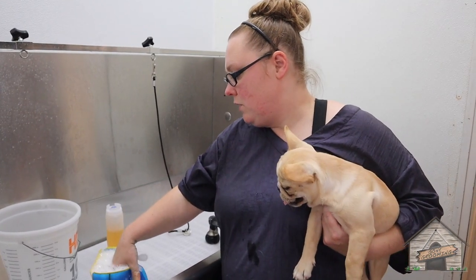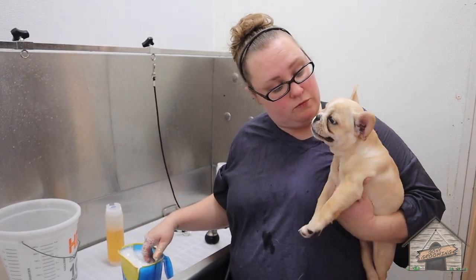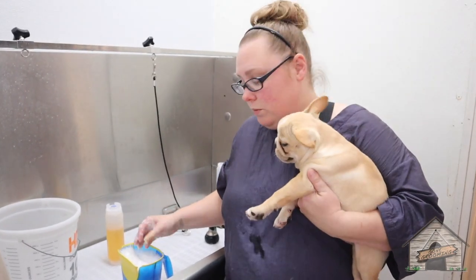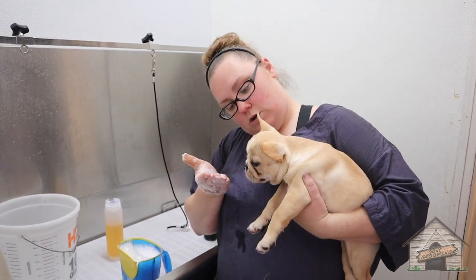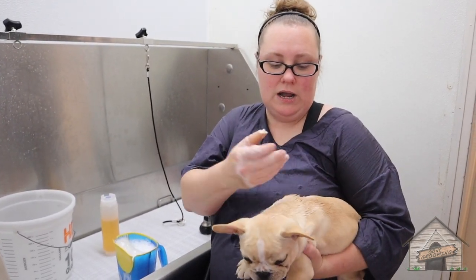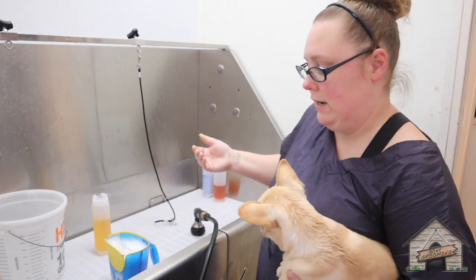We're going to use a hypoallergenic shampoo, which is a gentle shampoo for her. Because she's only 10 weeks old, we want to use a shampoo that is lower grade. You don't want to use anything that is a high concentrated shampoo because their skin is so sensitive and young that you don't want to overdo it and dry it out.